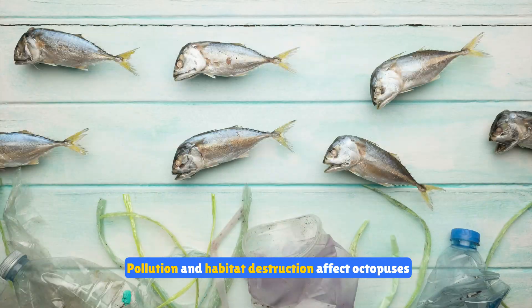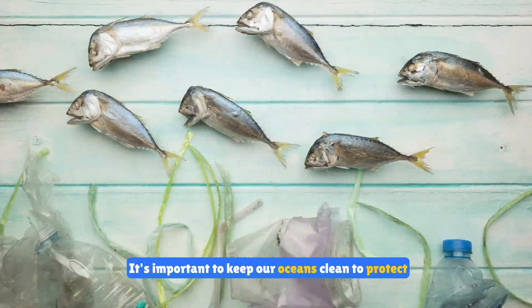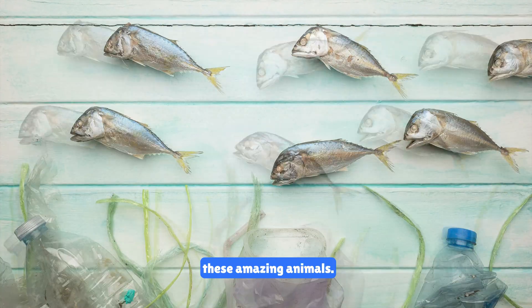Pollution and habitat destruction affect octopuses and many other marine creatures. It's important to keep our oceans clean to protect these amazing animals.